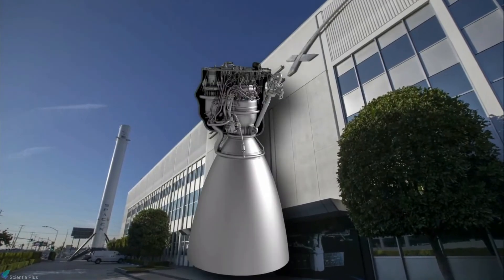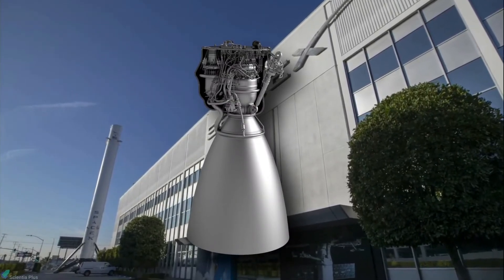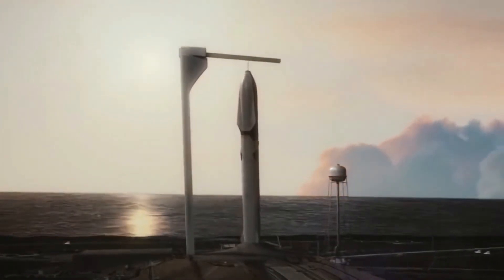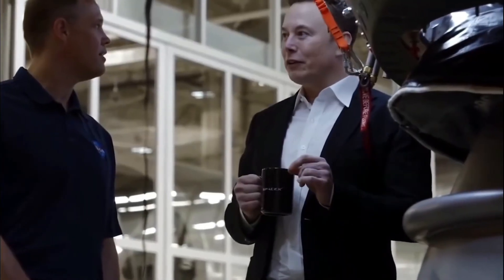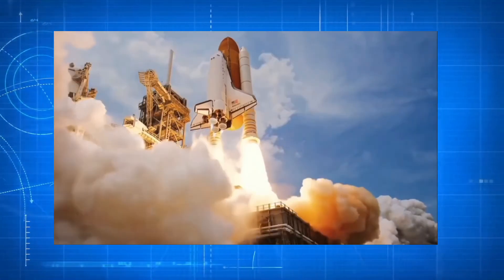Previously, SpaceX had planned to ignite Super Heavy's Raptor engines to guide it down to a precision landing on six steel legs — similar to how it lands Falcon 9 first stages on landing pads and drone ships after launch. But Musk recently tweeted that this thinking has changed: SpaceX now plans to catch the falling booster using an arm on the launch tower.